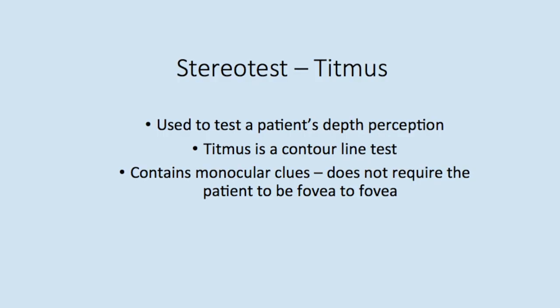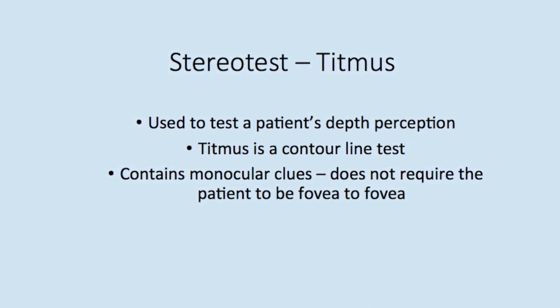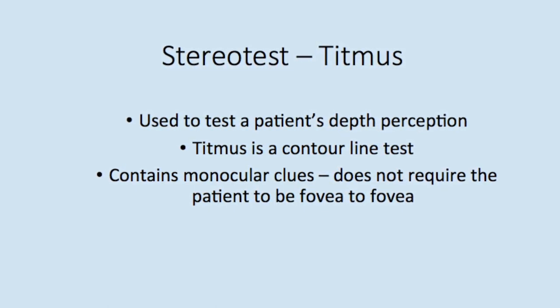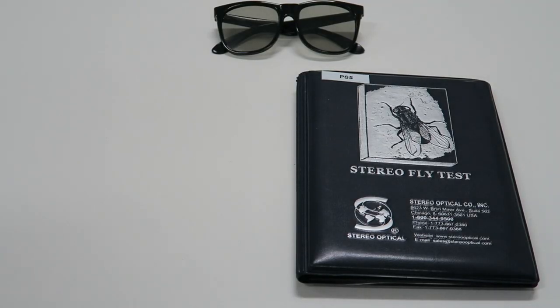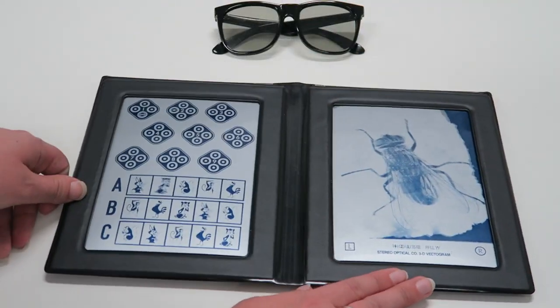There are a number of stereo acuity tests used to examine a patient's depth perception. The Titmuss test is a contour-line test that contains monocular clues and does not require the patient to be bifoveal. For the Titmuss stereo acuity test, you will need the stereo fly test booklet and the glasses.